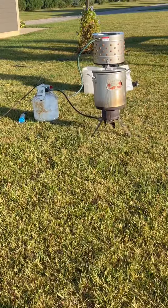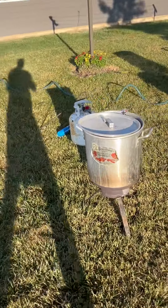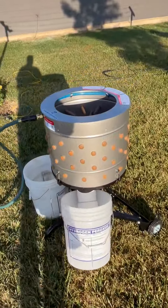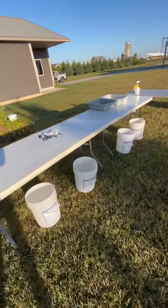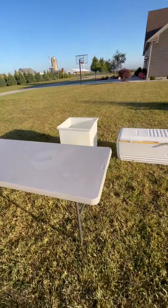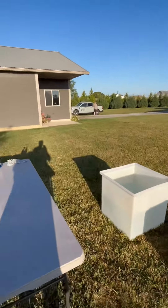We move over here to the scalder — got the water fire going, heating that up — and then we move over to the plucker. First table here has water to cool them down nicely, and then the final cooler. Some help over here too.